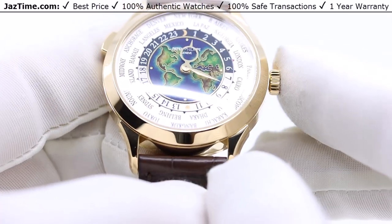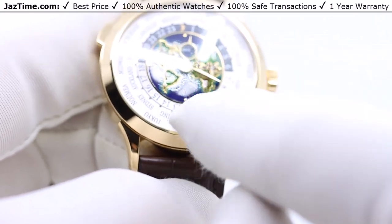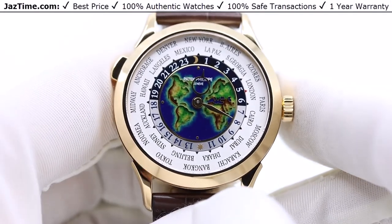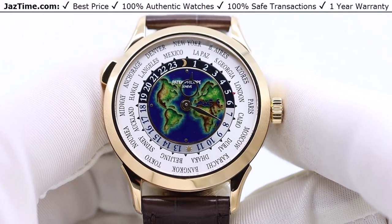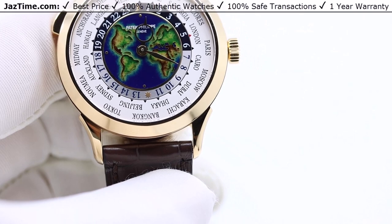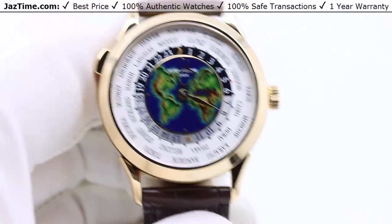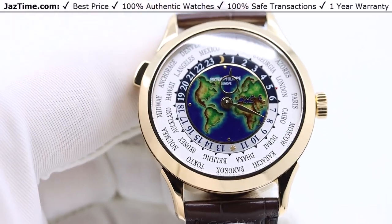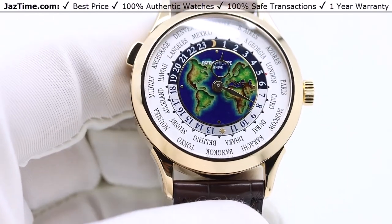If you look at the same World Time in platinum, it has a guilloché dial, where they use a giant machine to carve out little parts, giving it a textured look. It's a very long and difficult process that actually has to be done by hand, but it looks fantastic. There are just many different ways to make the dial.